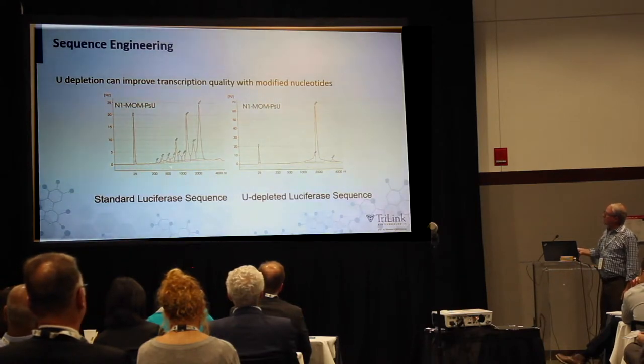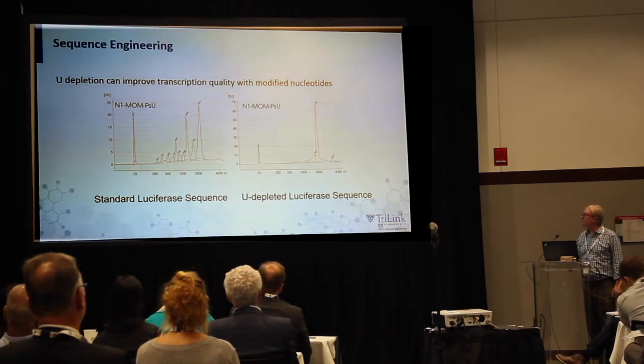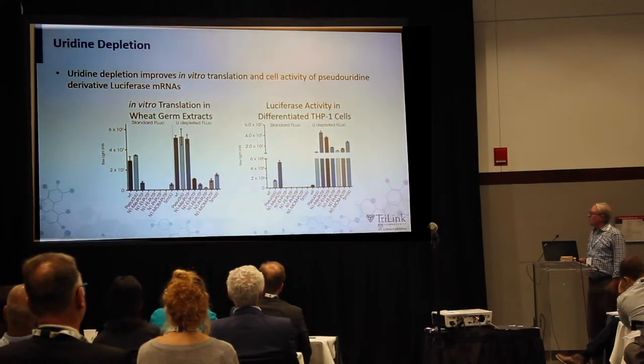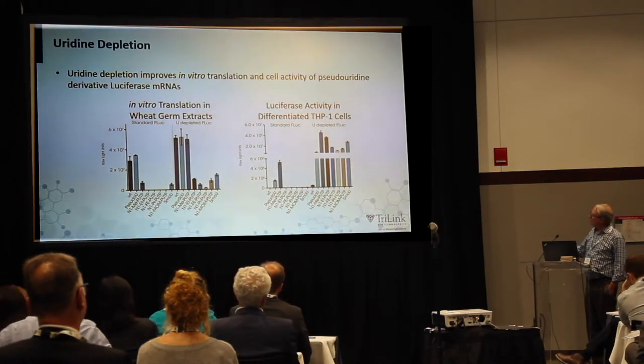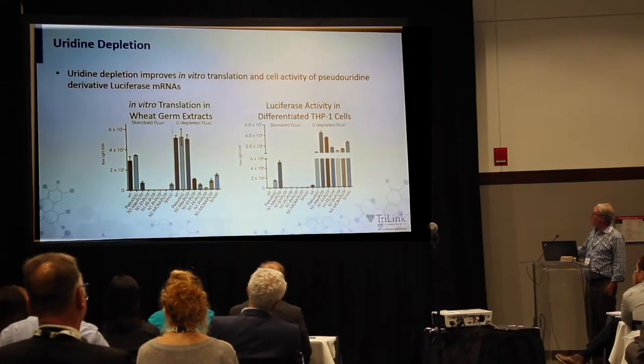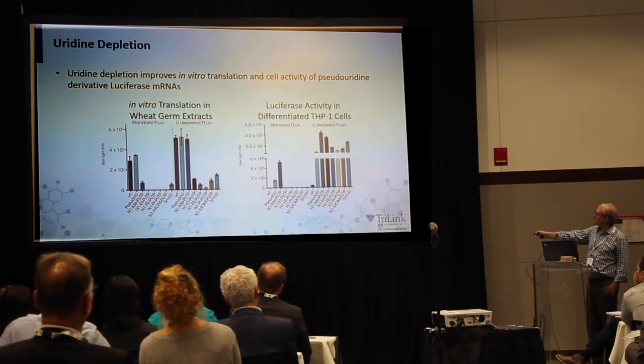Here is a bioanalyzer trace showing that the N1-methyl-pseudouridine substitution was not easily incorporated, but with uridine depletion we can now incorporate this larger modification. When we looked in wheat germ extracts, uridine depletion gave more activity where we had previously seen none. But when we looked in cell culture, we saw really dramatic effects — we had to cut the scale to put both conditions on the same chart, showing significant improvements in activity upon uridine depletion.